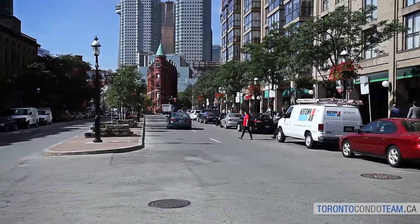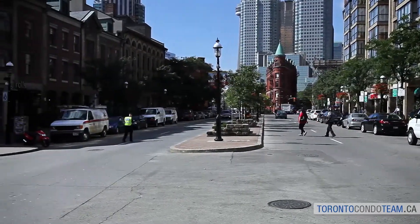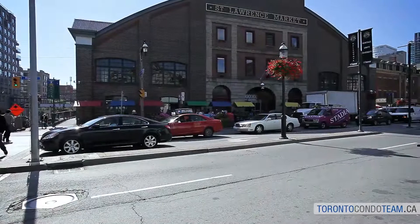Catch a show at the Sony Centre or visit the Canada Hockey Hall of Fame at Yonge and Front Street and get up close and personal with the Stanley Cup.